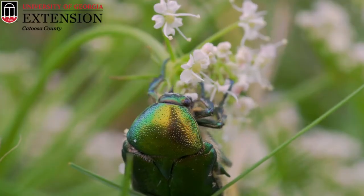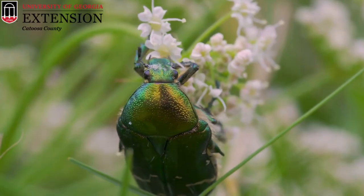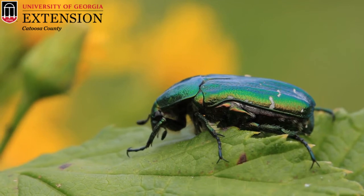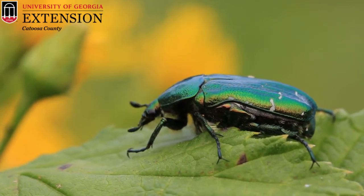Green June beetles do have chewing mouthparts, however if you pick one up, that mouthpart isn't very capable of biting humans. Their legs are a little spiky, but this is actually a fun beetle to pick up. June is almost here, so keep an eye out for the green June beetle. We'll catch you next time on The Bug Plug!